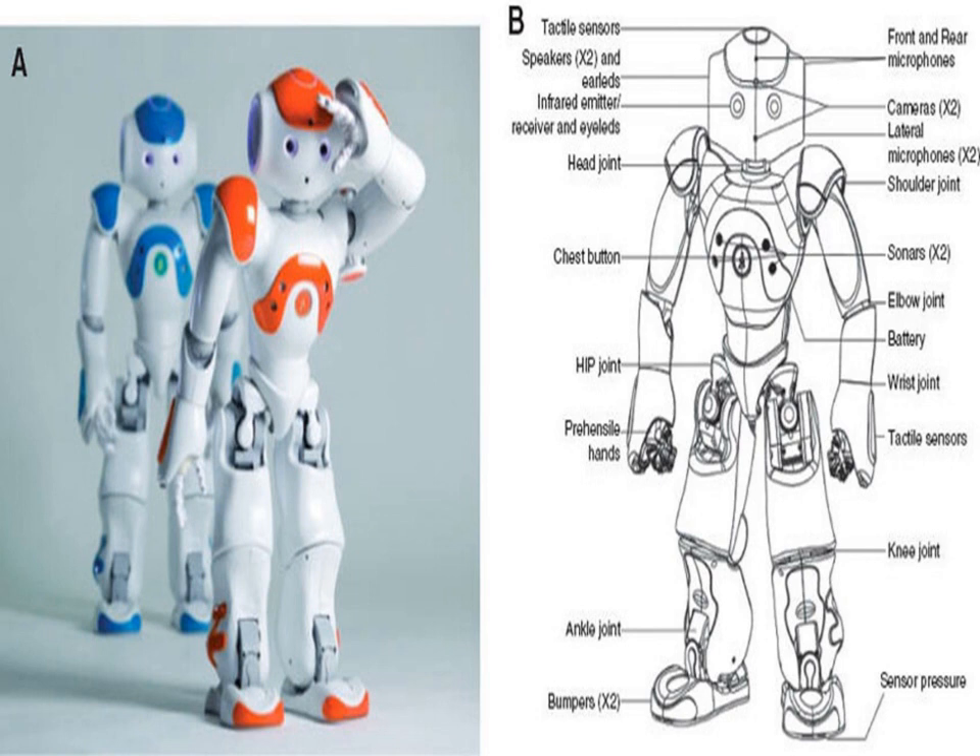Tactile sensors help NOW Robot react and respond as needed. NOW Robot can hear, see, and recognize you. It is built to move naturally and go about anywhere. It can detect obstacles, avoid falls, and get right back up again.